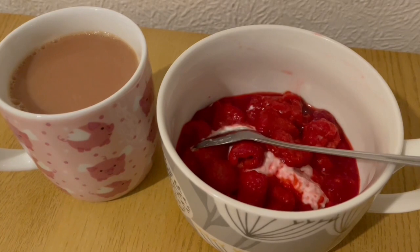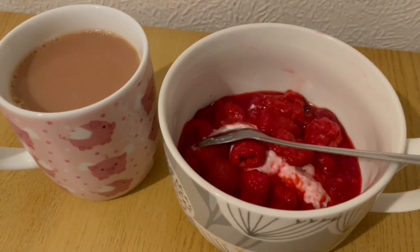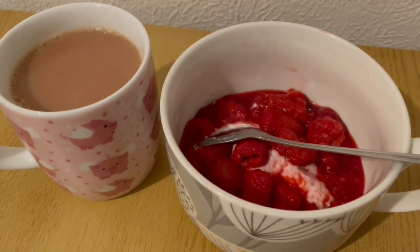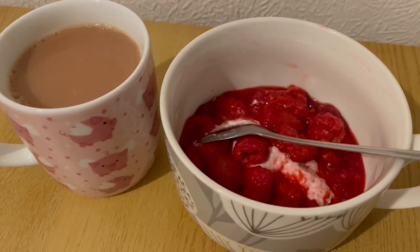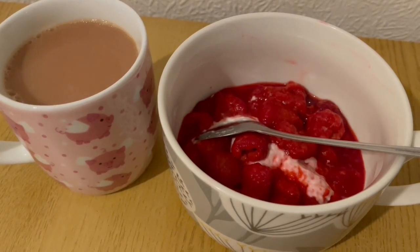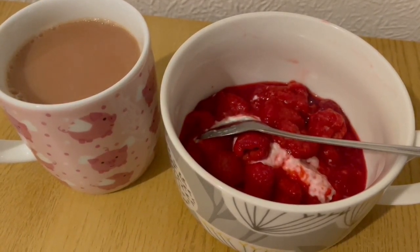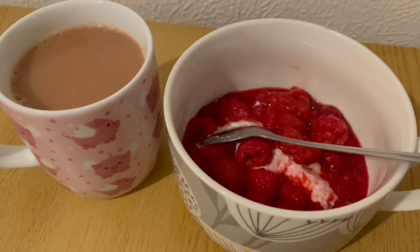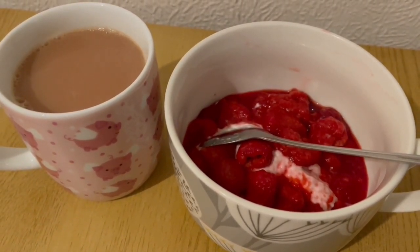This is my afternoon snack for 167 calories. I've got a cup of tea with some milk which is 12 calories. I've got some vanilla Greek style yoghurt from Aldi and that is 118 calories. And I've got some raspberries stewed in some sugar-free coffee syrup from TK Maxx, and that is 37 calories. So that is my afternoon snack for 167.